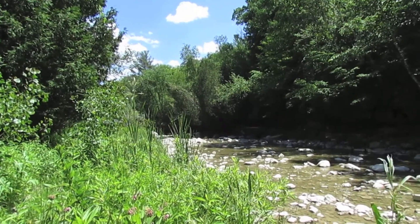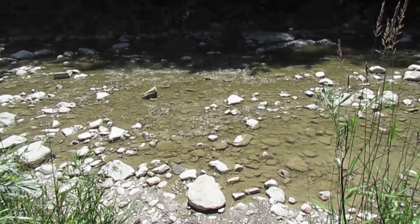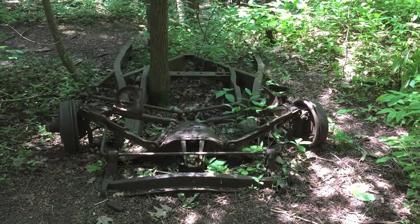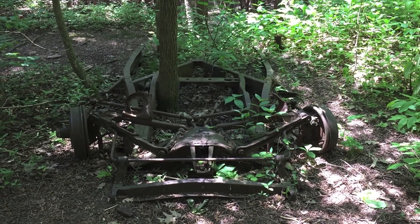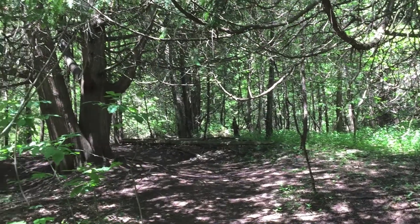This part of the Orchard Trail provides better access to Little Rouge Creek. A rusted farm equipment bears witness to the history of farming in the valley, first by indigenous people and later European settlers.